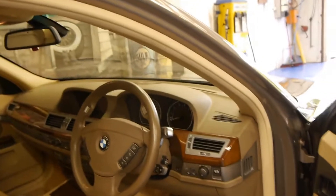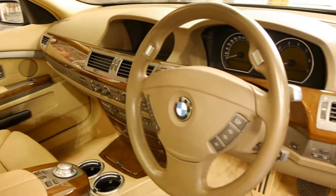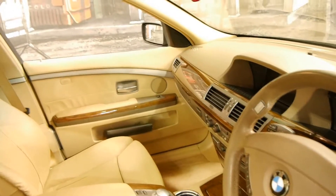It's a 745i so it's the short wheelbase. These came with pretty much everything including navigation, electric handbrake, automatic headlights, xenon headlights, memory electric seats on both drivers and passenger side. It's got adjustable suspension with a sports and a comfort setting.